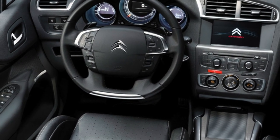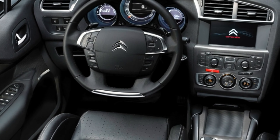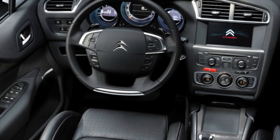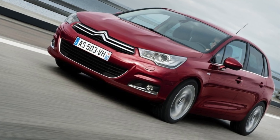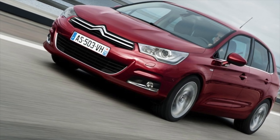Citroën C4 2nd generation, 2010-2020 years of release. Good day. If you are wondering whether it is worth buying a 2nd generation Citroën C4 and what problems you may encounter during operation, then you are in the right place.